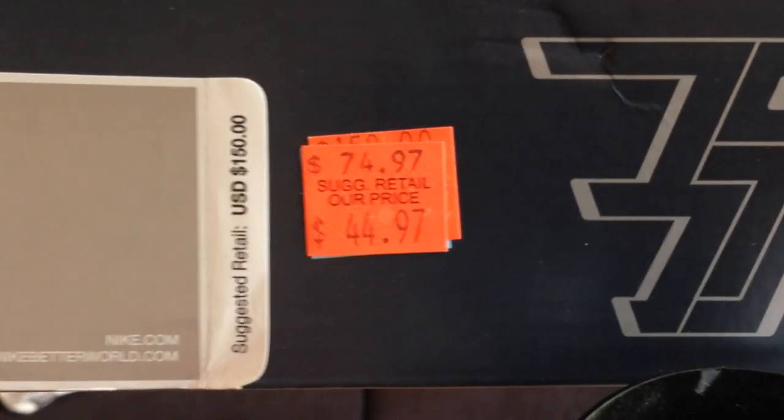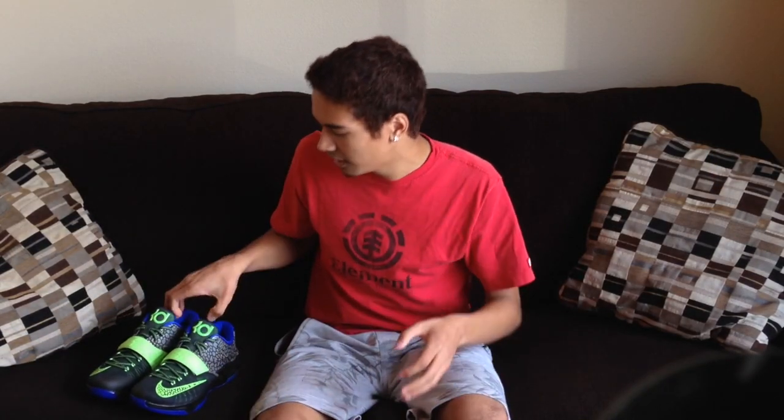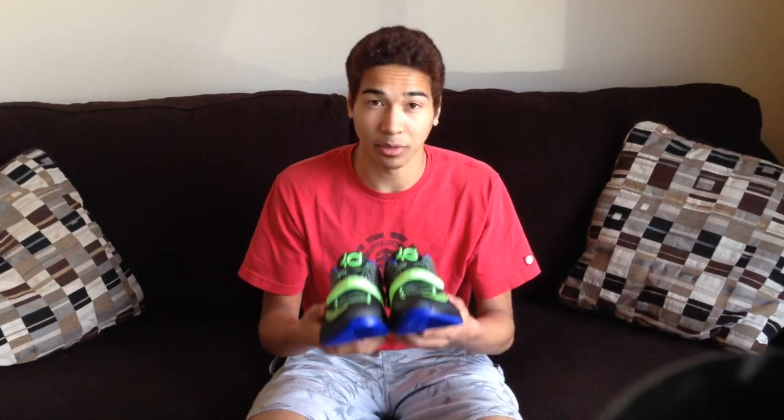I'll show you the box — only $45. These are super nice. Also, funny story: I sent a picture to my best friend Jason, and then he texted me back. He's like, dude, seriously, I'll pay you back if you buy me a pair. So I bought them a pair too. So I doubled up, technically. Great steal, amazing price.